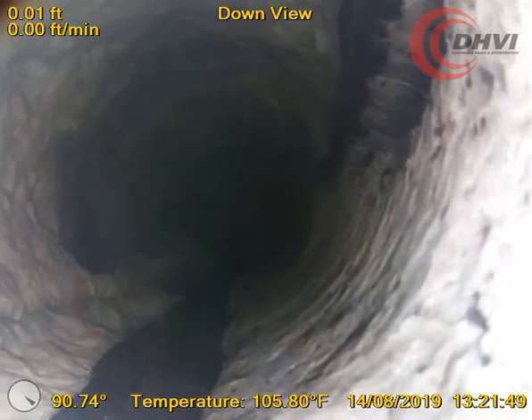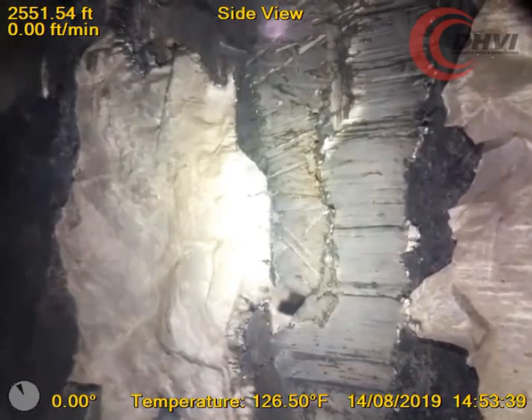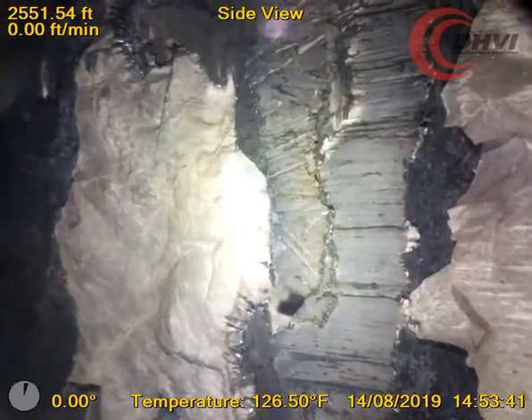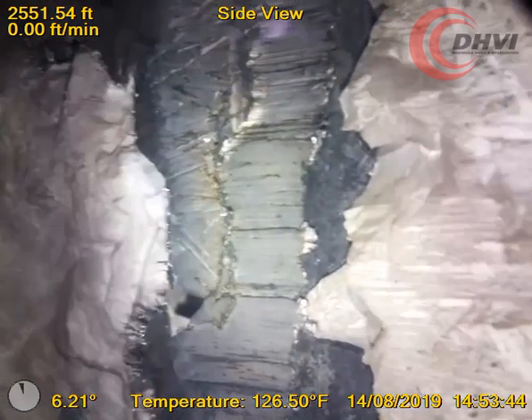Our industry-leading Capture Live HD camera was deployed in real-time on E-Line, with the ability to live stream to the client's office, enabling the client to make on-the-fly decisions during the logging program and data acquisition.